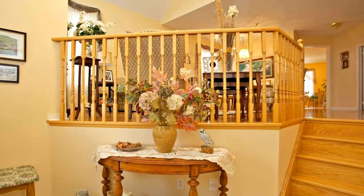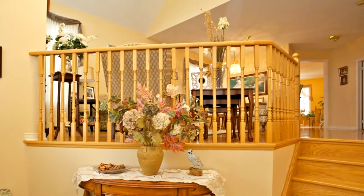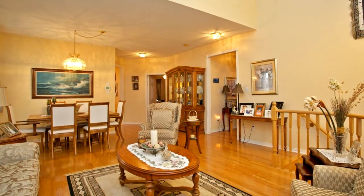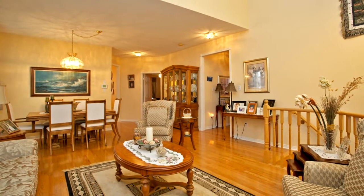This Brookfield-built 2-plus-2 bedroom bungalow shows pride of ownership. The interlocking walkway and recently replaced garage doors greet you upon your arrival.